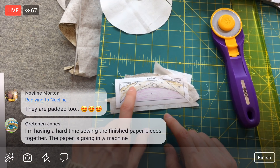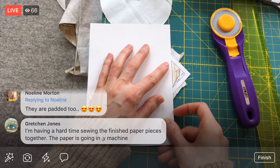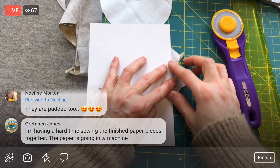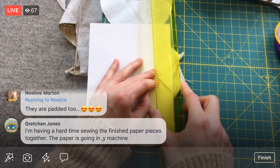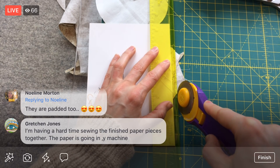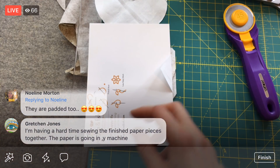Alright, A9. You're having a hard time sewing finished paper piecing bits together, Gretchen? We'll definitely talk about that when we get to that point. I think there might be a little trick or two to help pull the piece through the machine.